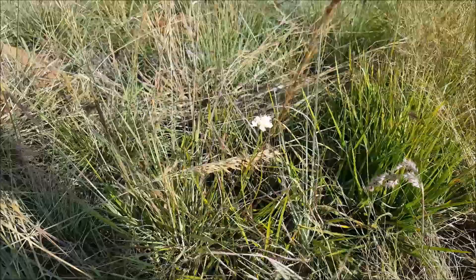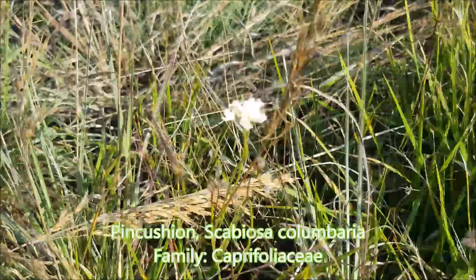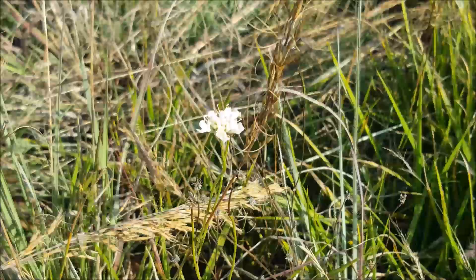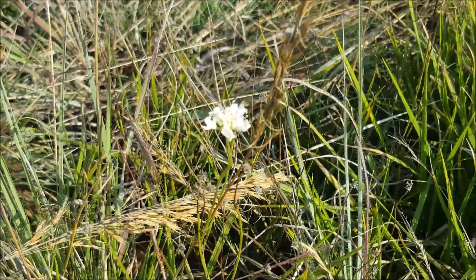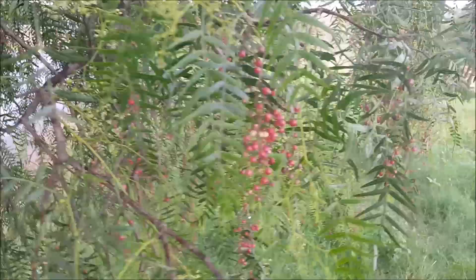This is not the greatest specimen, but it's Scabiosa columbaria — they've got quite attractive little inflorescences, but this is not a good example. I'll try to find another one somewhere along.